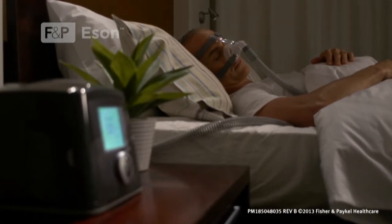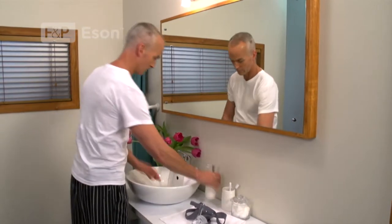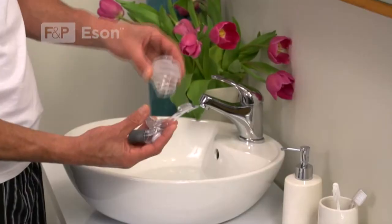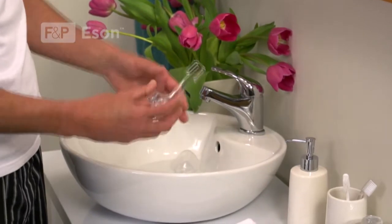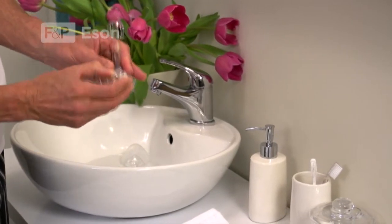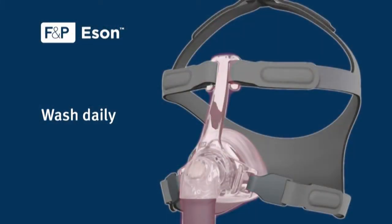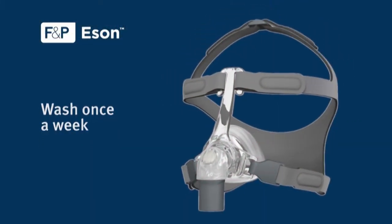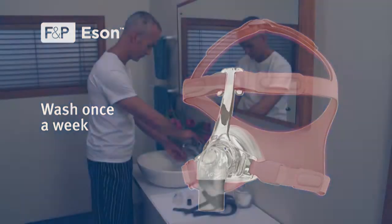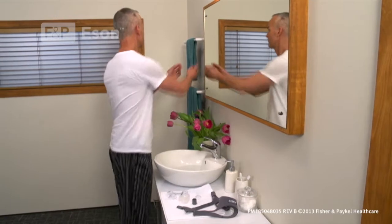People often ask me what's the best way to wash your mask. For me, I like things nice and simple. Once a week — usually on a Saturday morning — I'll wash the equipment using warm soapy water with a mild soap and give it a good clean. For the headgear, I pop it into a laundry bag and put it in with the normal wash. When the washing cycle is finished, I take it out, lay it on a clean dry hand towel, and leave it on the dining room table to air dry during the day.